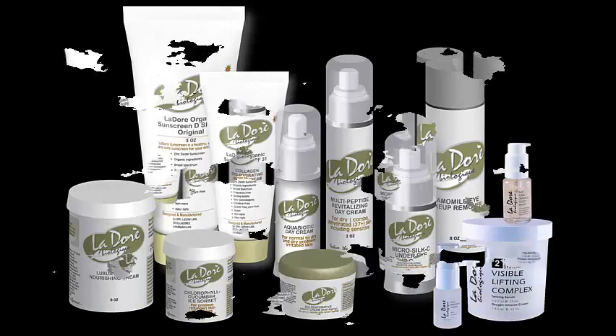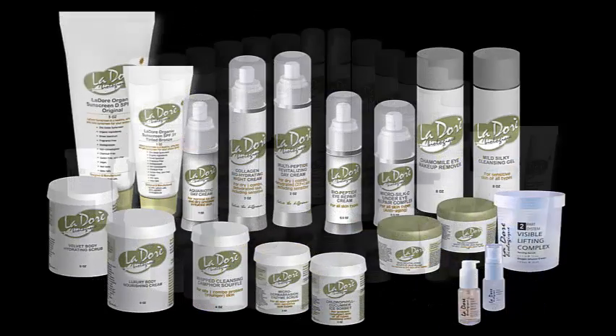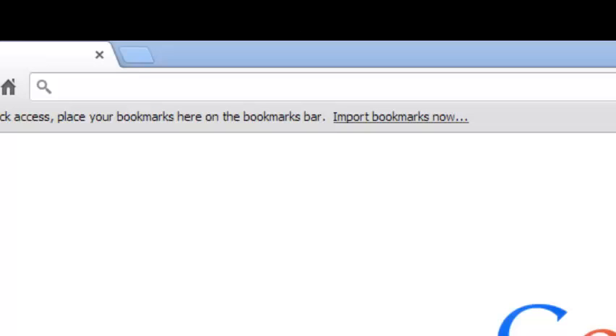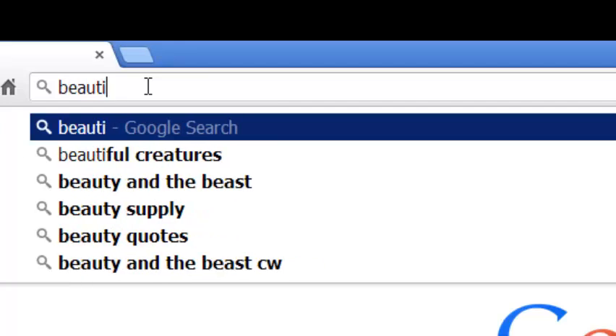Welcome to La Dore Labs, home of customized skin care. Our home page is beautifulskin123.org. And really everything is right there.